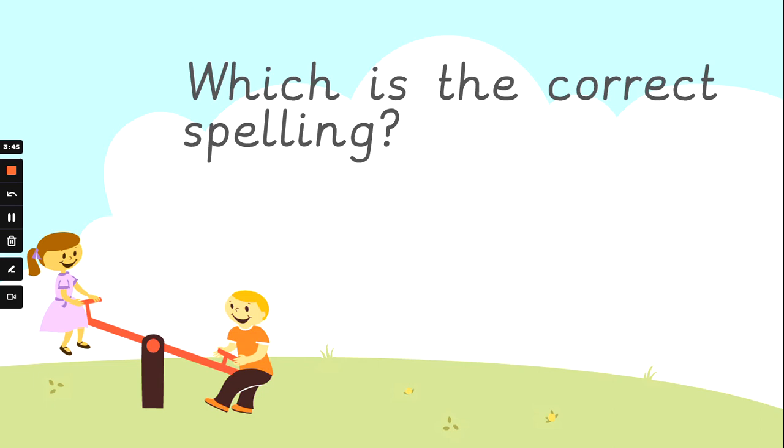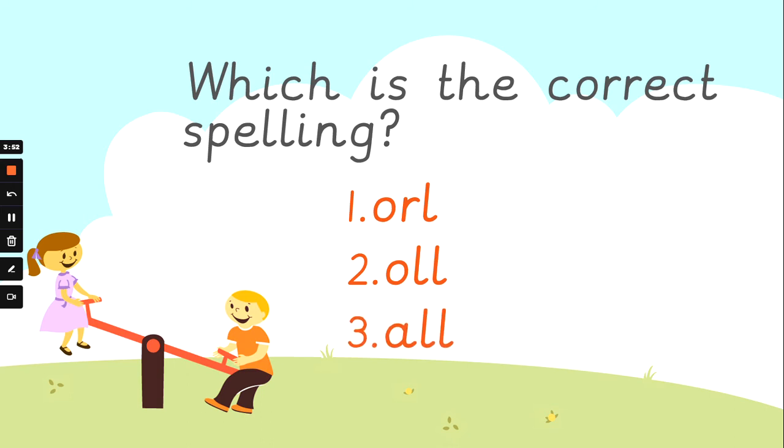Y-O-U spells 'you'. Well done. Which is the correct way to spell 'all'? All. Number one, number two, or number three? Looking for the clues? It's number three. A-L-L. Well done.